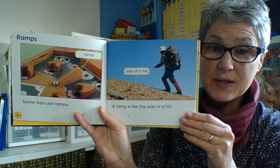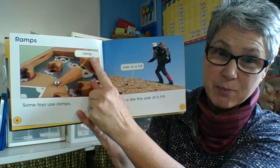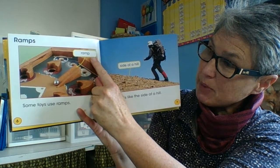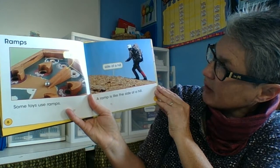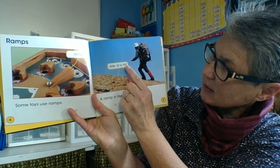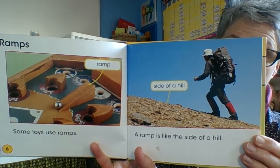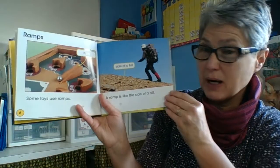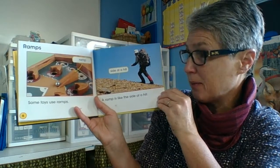Some toys use ramps. A ramp is like the side of a hill. Remember how some hills can be gentle and then some hills can be really steep and hard work walking up them — you have to apply a lot of force to push your body up.